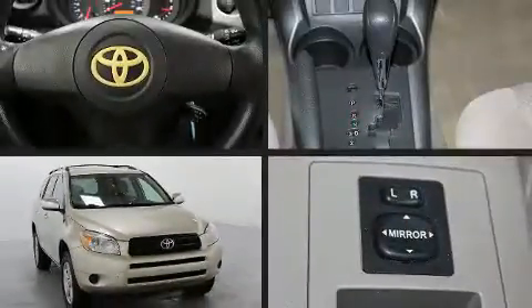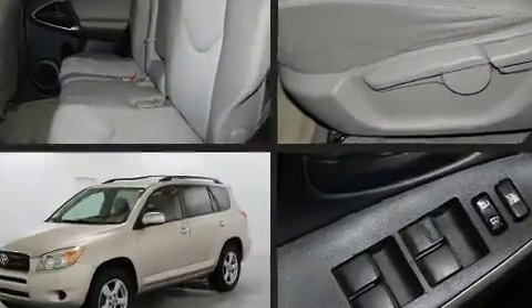Step into the 2008 Toyota RAV4. It features an automatic transmission, front-wheel drive, and a 2.4-liter four-cylinder engine.